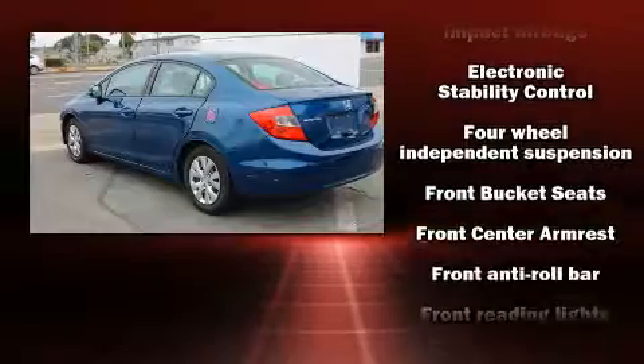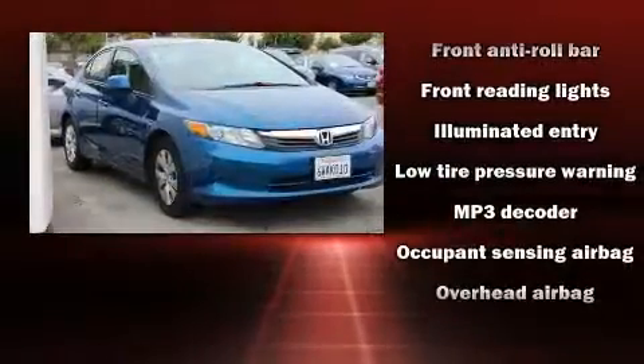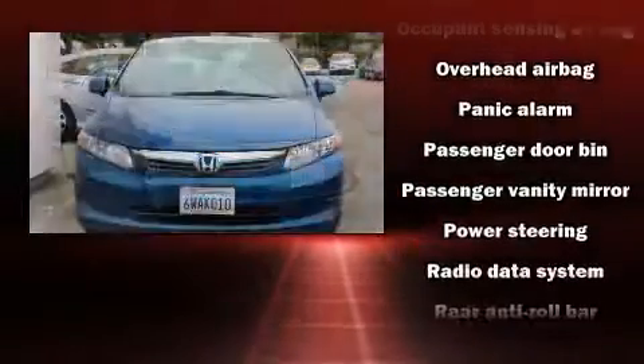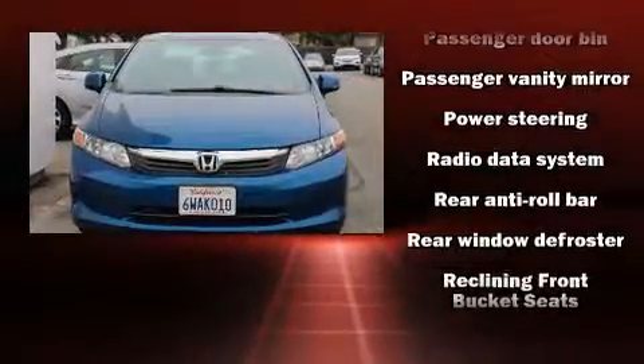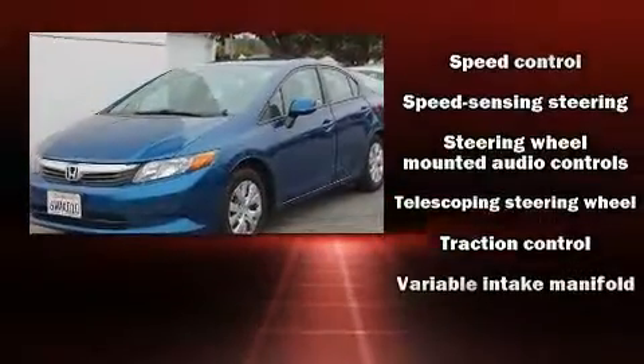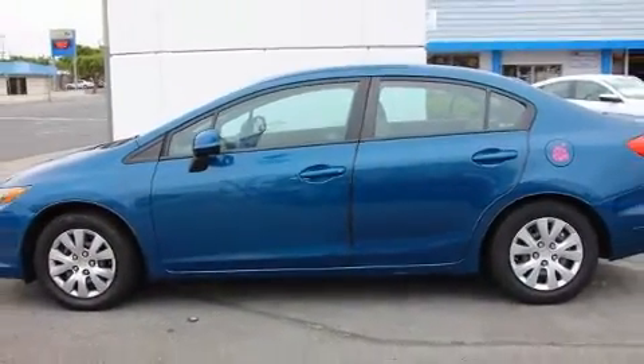Honda also prioritized safety and security with features such as dual front impact airbags, front side impact airbags, traction control, brake assist, a panic alarm, and ABS brakes. For added security, dynamic stability control supplements the drivetrain.